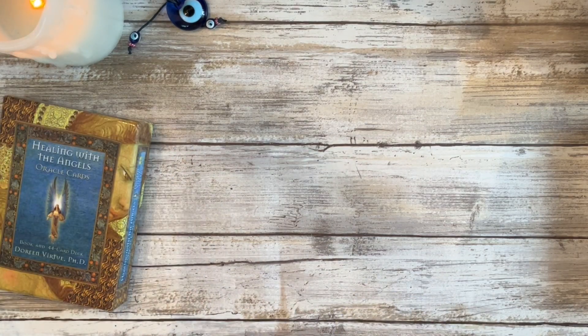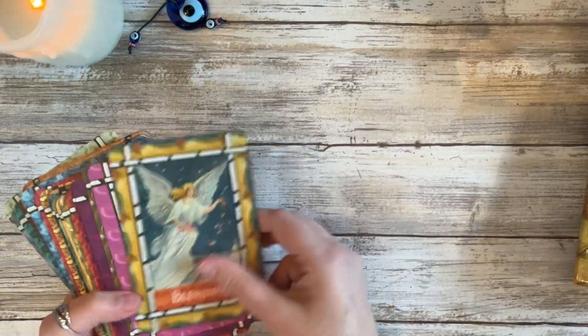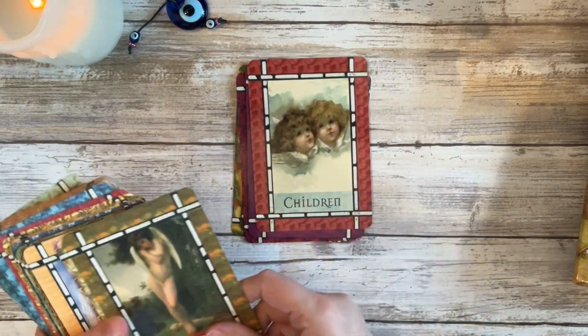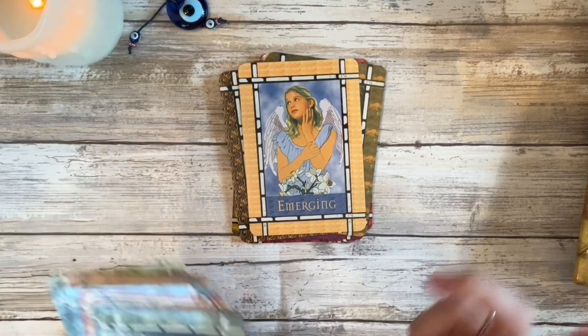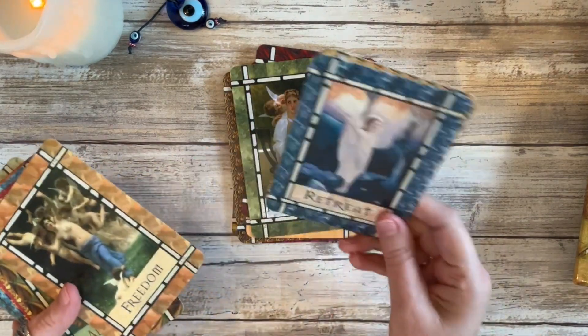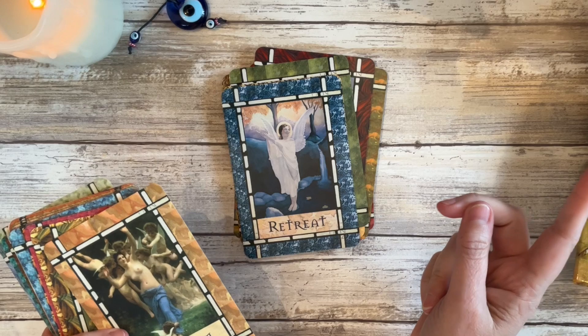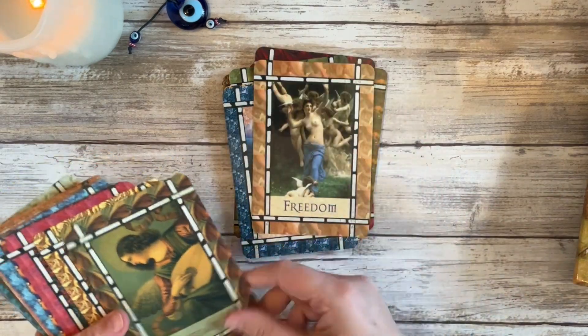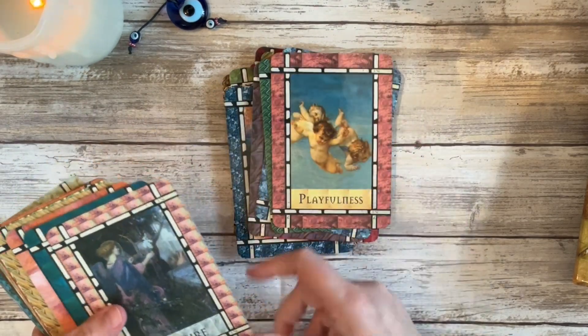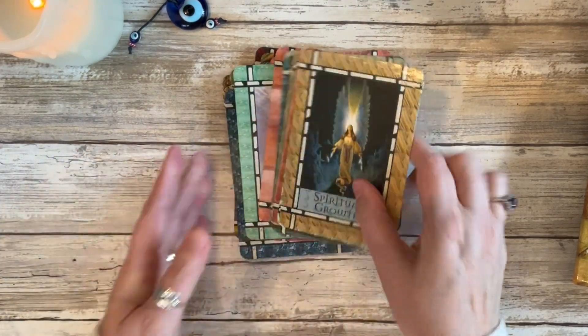I showed this one already — this is Doreen's Healing with the Angels. This is another one that I said had a pivotal role in my practice and is one of my favorites of her angel decks. I don't know if this was her very first deck or her second. I also have Healing with the Fairies, but it's this one that I tend to use.